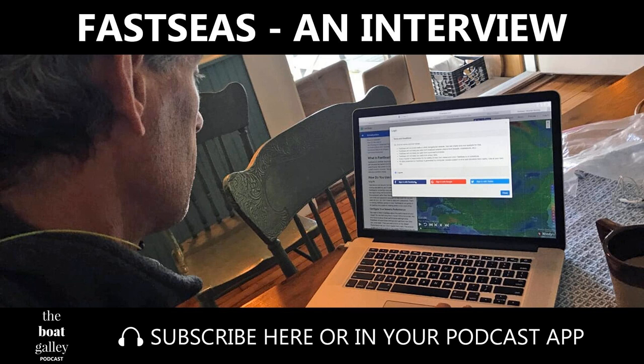One of the hard parts about passage making is figuring out when you're going to go to get there in the best, most comfortable way possible. How do you do that? Well, luckily, there are some technology pieces that are out there these days ready to help you. Welcome to the Boat Galley podcast. Today, we have the incredible pleasure of talking to Jeremy Waters, the creator and inventor of fastseas.com, which is a weather routing service. Jeremy, to start this out, will you just give us a little bit of your cruising background and what brought you to this idea?